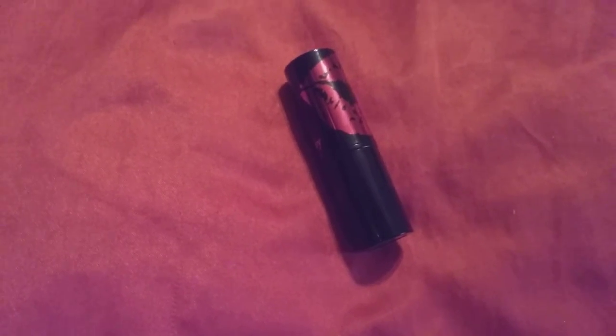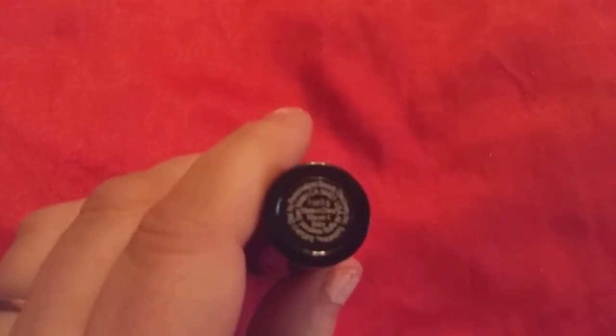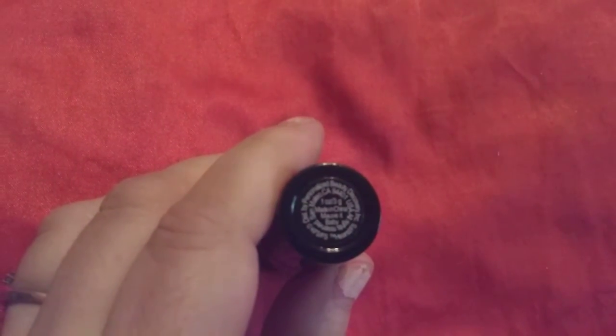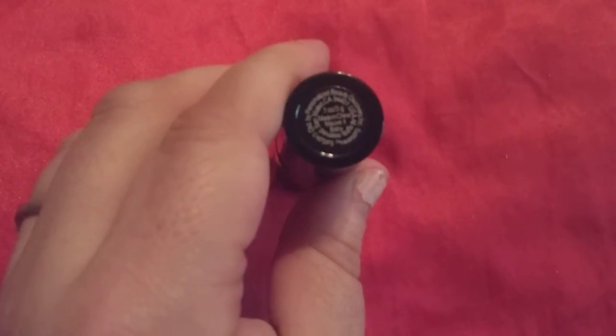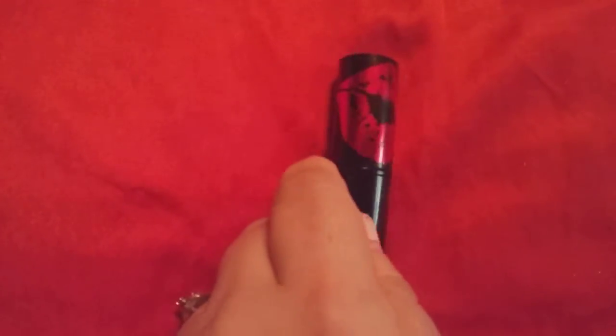This retails for $18, and I've seen it on Poshmark as high as $25. This is the mauve color — it says Betty Boop on the bottom, and it says 'mauve it baby.' It's one of three in the Betty Boop series, Betty Boop times Ipsy, because they collaborated with Ipsy to make this line of lip glosses and makeup.